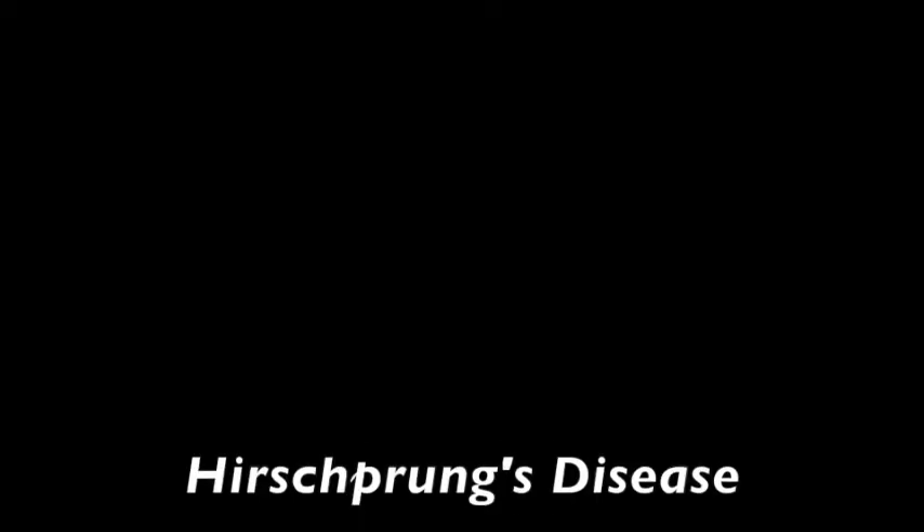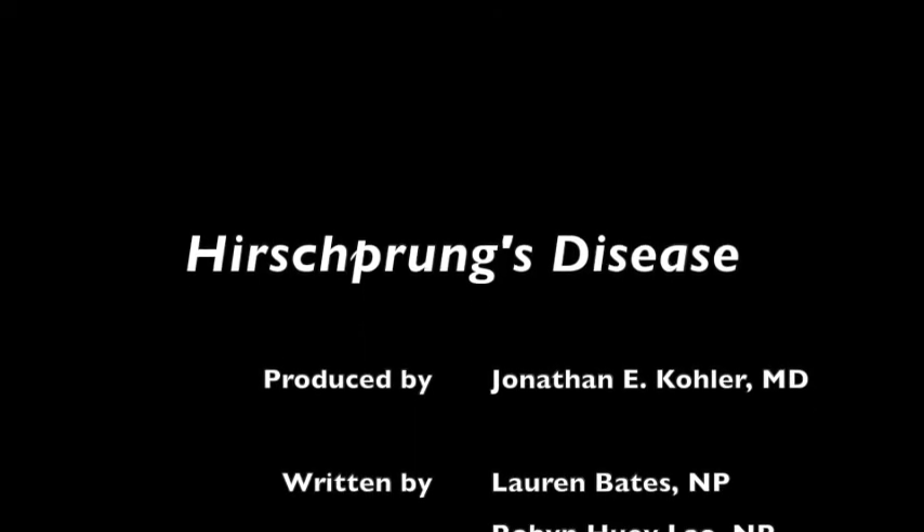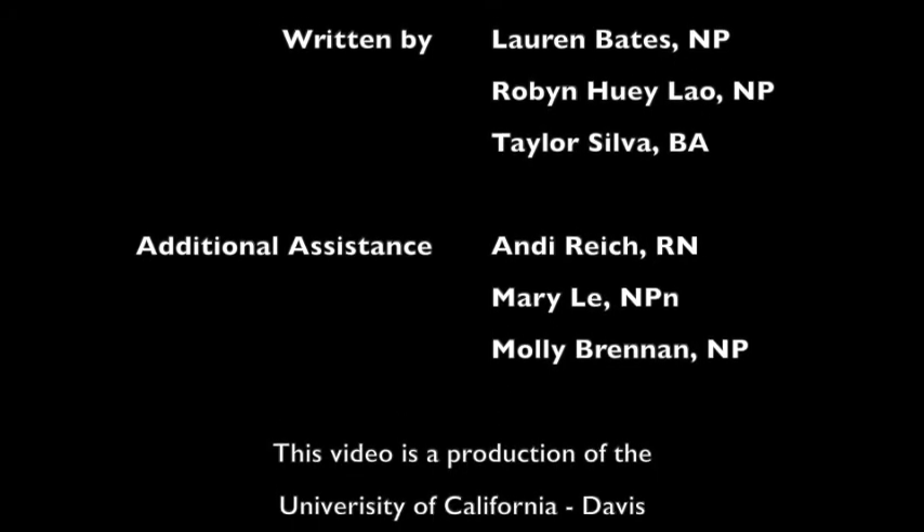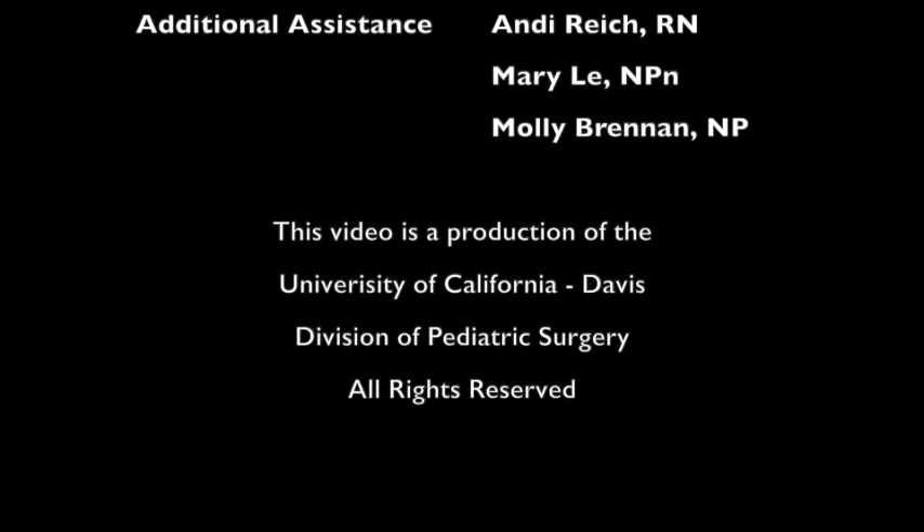Thanks for clarifying. I will definitely check out that video and I feel like I learned so much today. Thank you so much. Bye.